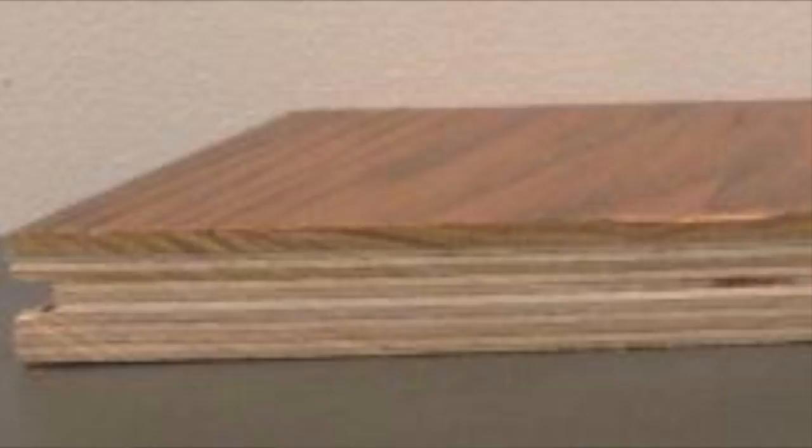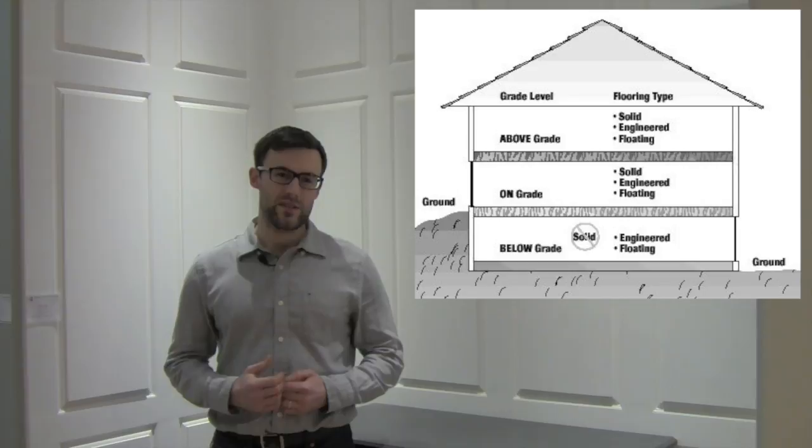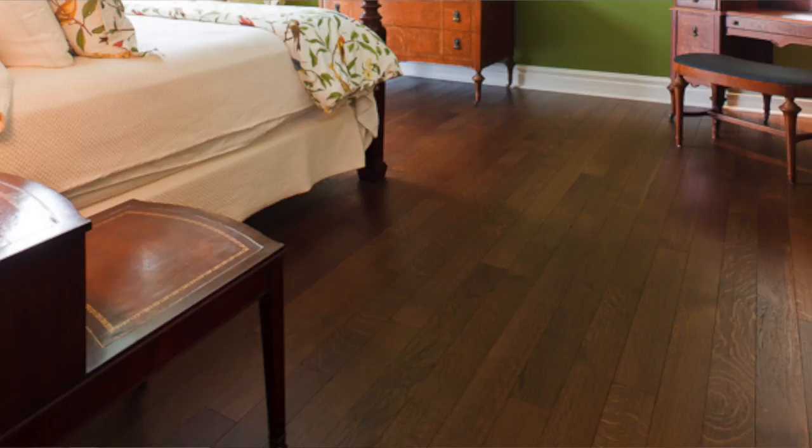The only time you really need to install engineered flooring is when you are gluing it directly to concrete, or if it is being installed below grade. Other than some specific solid hardwood products like quarter sawn oak, you will typically want to install engineered flooring over any type of radiant heat.